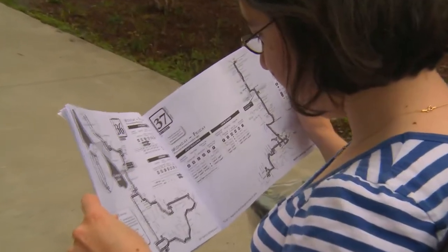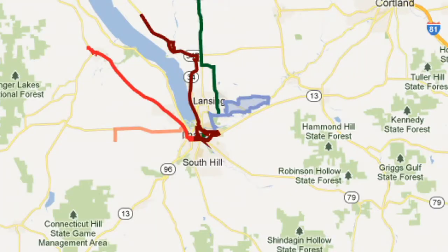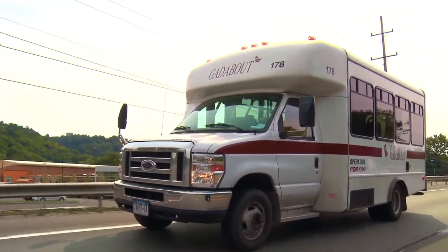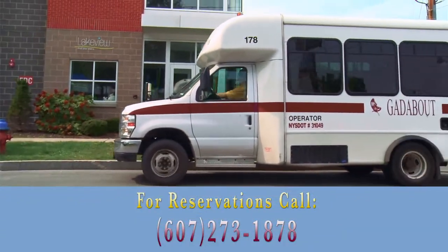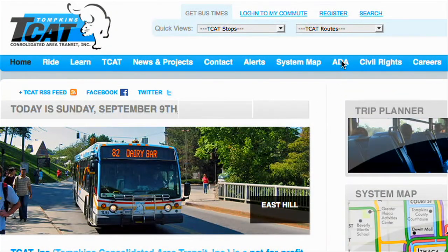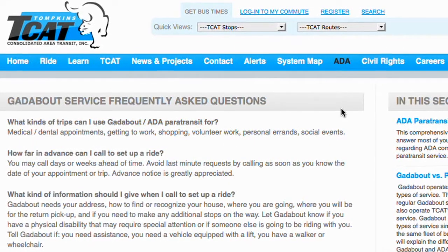If there's no bus route that goes to your destination, or it's not possible to get to or from the bus stops you would need to use, consider using Gatabout for all or part of your trip. Gatabout is a rides-by-reservation service for people with disabilities and older adults in Tompkins County. You can find information on Gatabout and ADA paratransit services on TCAT's website, TCATBus.com, under the ADA tab.